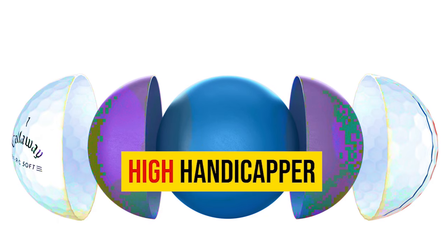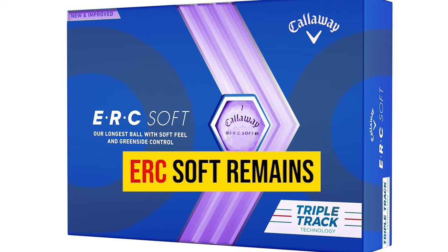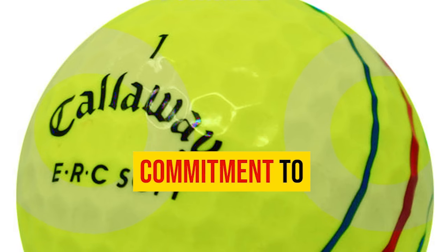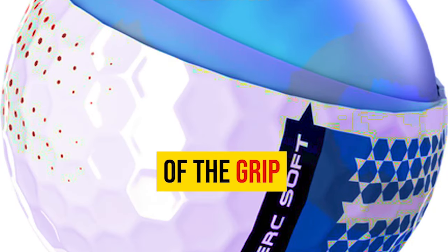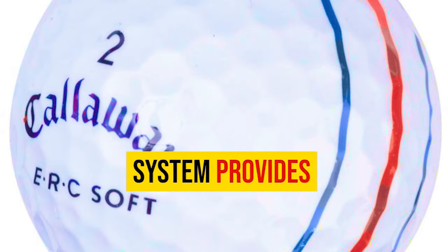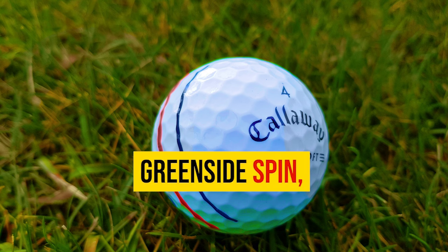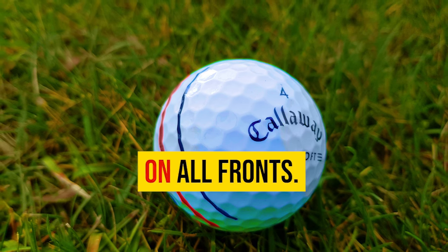If you fall into the mid-to-high handicapper range and are looking to enhance your overall game, the ERC Soft remains a top-tier choice. The combination of the Grip Urethane Coating System, Hyper Elastic Soft Fast Core, and Triple Track Dagger alignment system provides an exceptional playing experience. Whether you're seeking improved greenside spin, distance gains, or precise alignment, the ERC Soft delivers on all fronts.